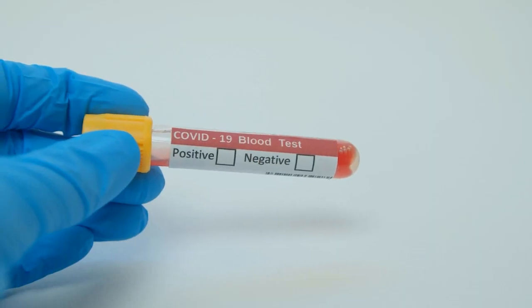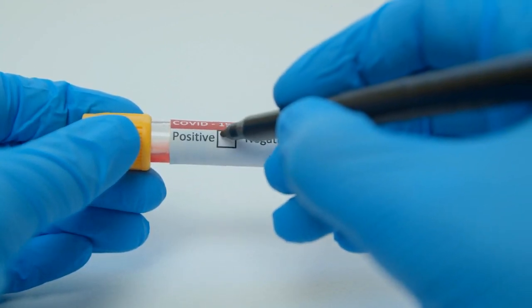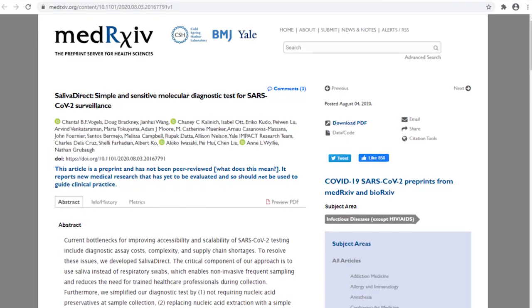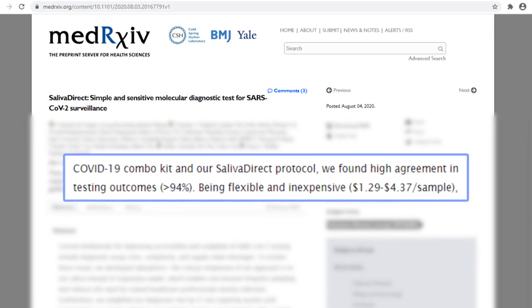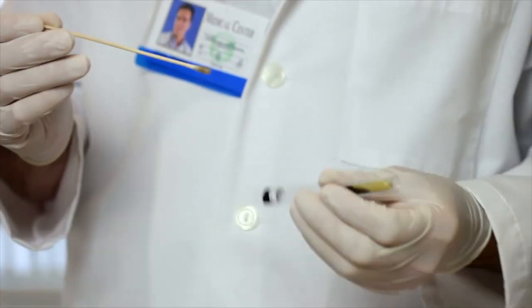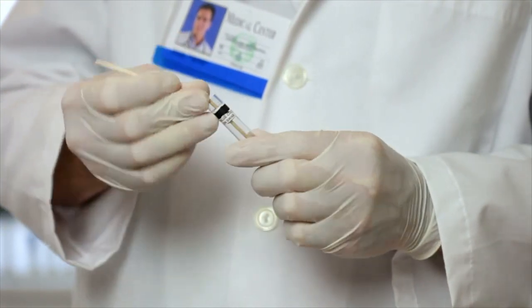Instead of entirely relying on RT-PCR tests, certain scenarios could be handled by accurate rapid testing. If doctors deem a situation fit for a saliva-based test, there is no need to exhaust vital resources for an expensive test. According to the paper published in MedRxiv, the device had a high agreement rate with swab sample results of greater than 94%. Due to its simplified design and requirements, the initial cost of one test is between $1.29 and $4.37.